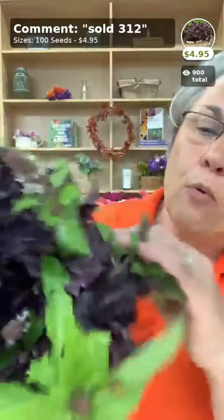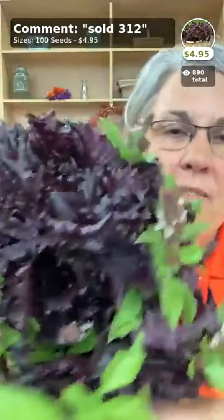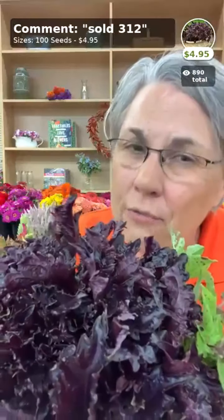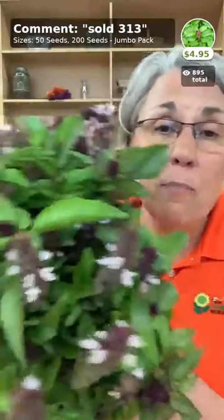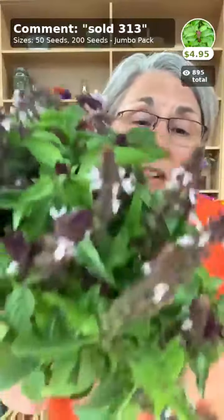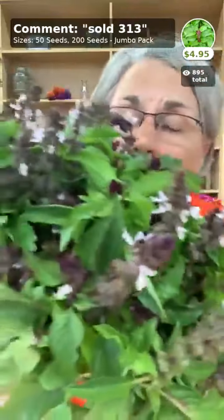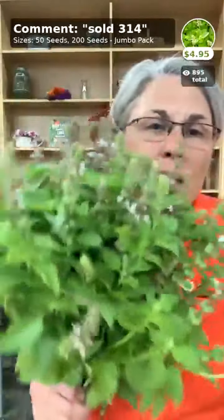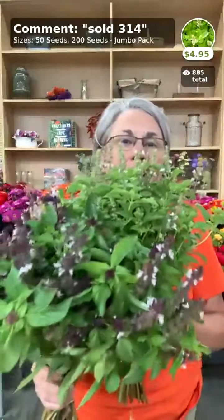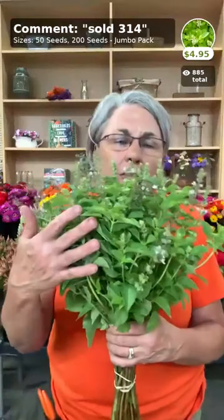This is Purple Ruffles basil — it has a variegated look with little specks, which is a great fall color. You need to plant it now to have it for fall. Then there's the Cinnamon basil, which has a maroon stem with interesting little flowers and smells really nice. And the all-time customer favorite is Miss Burns Lemon — the lemon is what we prefer all summer long, then we move to cinnamon. The cinnamon is noticeably darker.